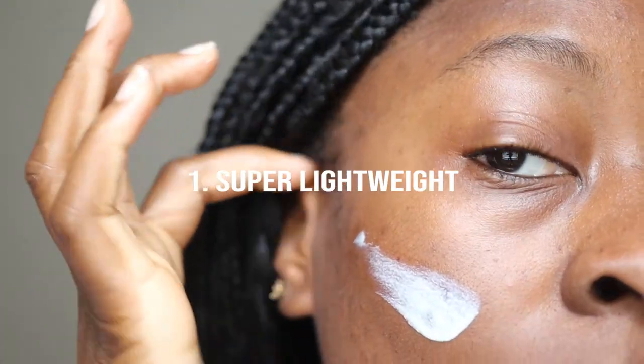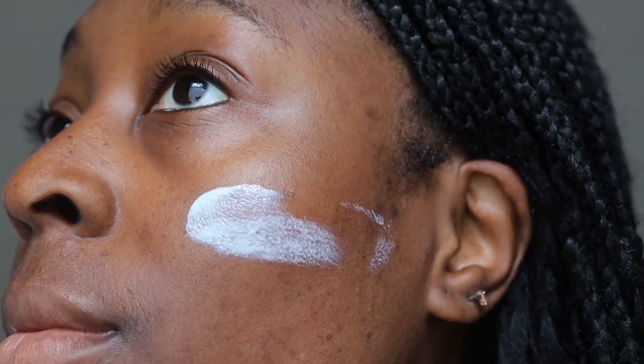The first thing I love about this sunscreen is that it is super lightweight. Because it has a fluid texture, it just adds to the lightweightness of the product. Especially over the last couple of weeks during heat waves in the UK — on days when it's 30 to 40 degrees — you don't want to be layering on thick, heavy sunscreen. You want your skin to feel light, airy, and breathable, and this delivers exactly that. You barely feel it on your skin.